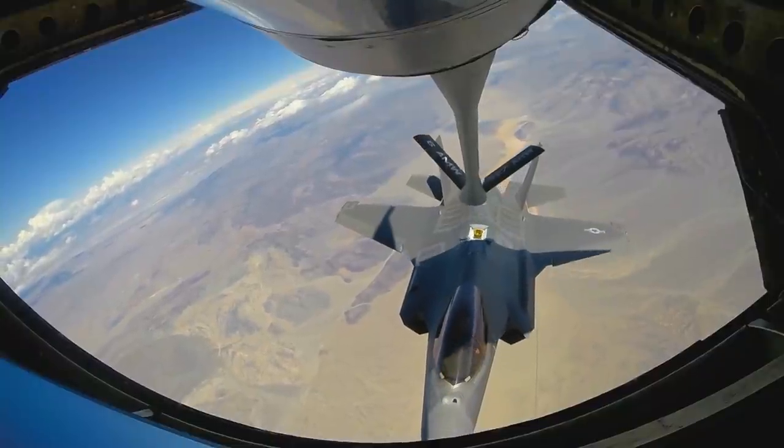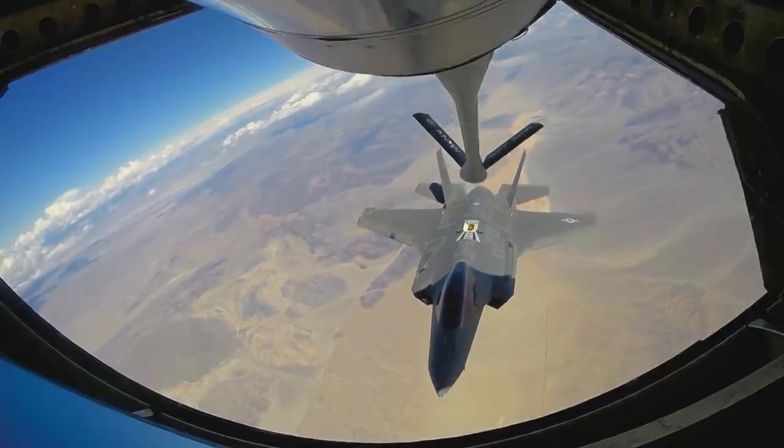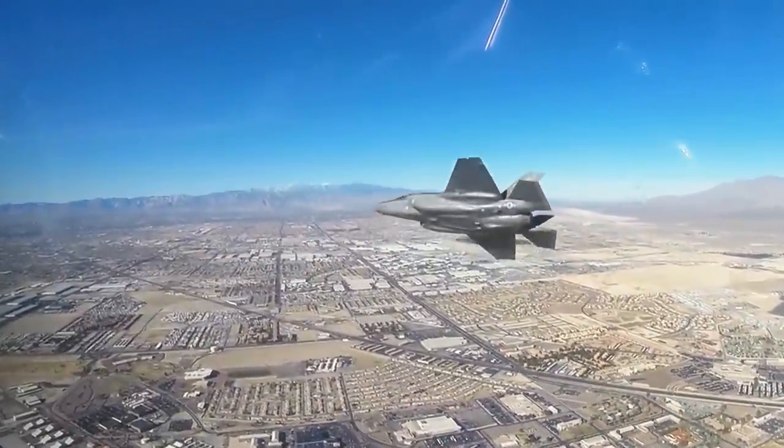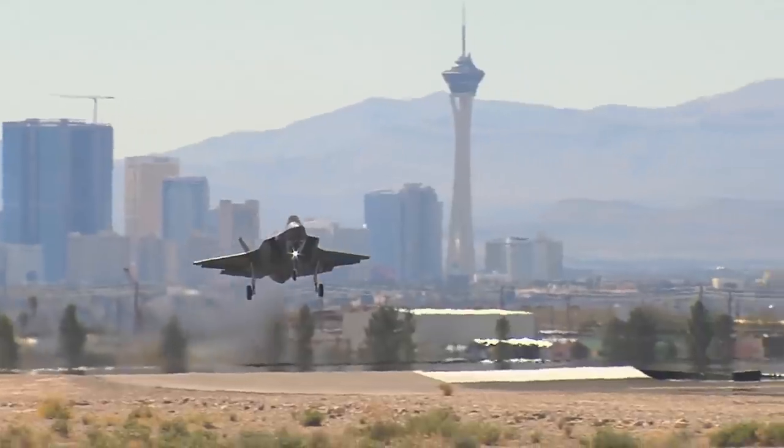What do you think? Has the F-35 been misunderstood? Has it turned the corner in its development? Will it be the last manned fighter? Let me know in the comments below. Thanks for watching.